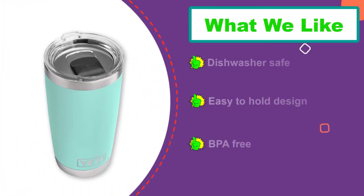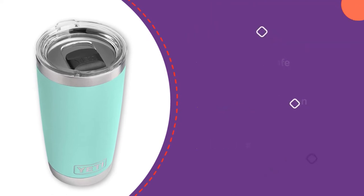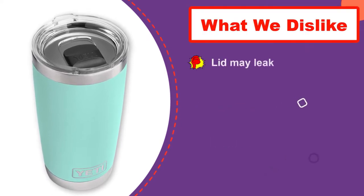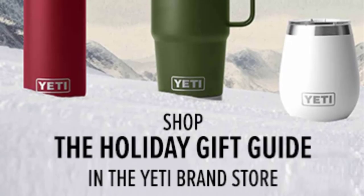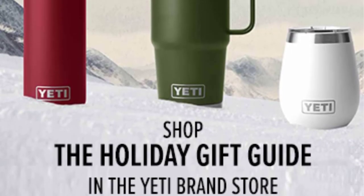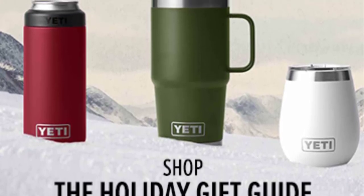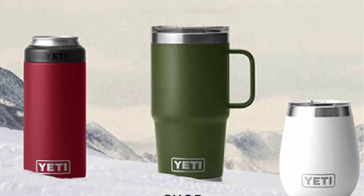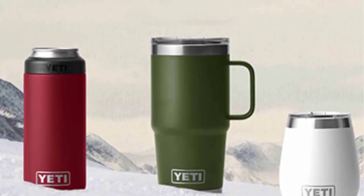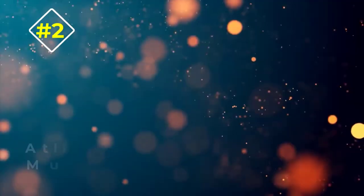Yeti Ramblers have a mag slider lid for easy drinking of hot or cold drinks, and can easily fit a straw. They are BPA-free, dishwasher-safe, and never sweat. Your beverages will stay cold or hot longer. The tapering design fits a standard cup holder without an awkward shape in the hand. The stainless steel is food-grade, and the Duracoat colors will not scratch, fade, or peel, even in the dishwasher.